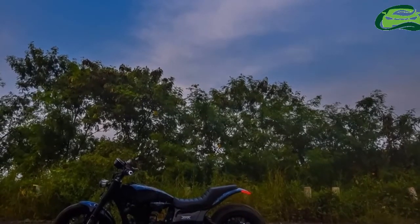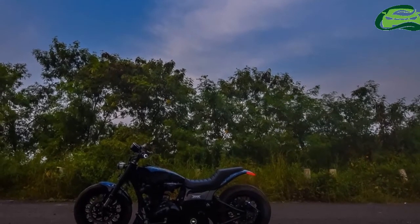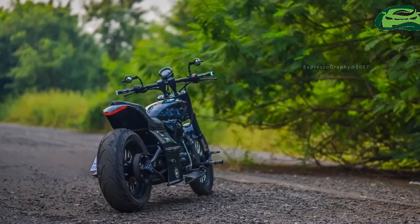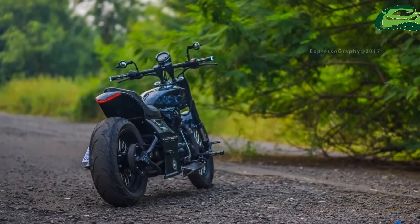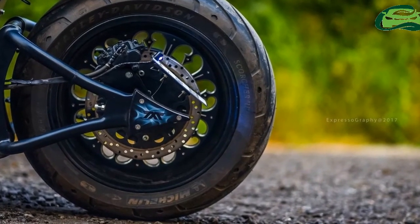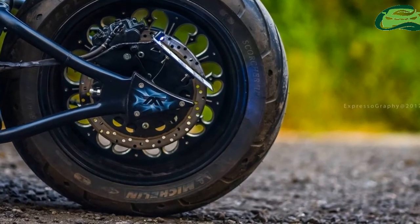The engine gets a conical air filter, and other than that the power plant looks stock. The 346cc single-cylinder mill makes 19.8bhp at 5,250rpm and 28Nm at 4,000rpm in its stock form. The engine works in conjunction with a 5-speed transmission.